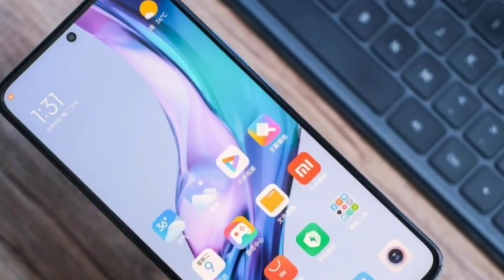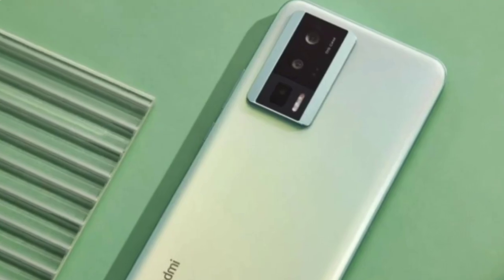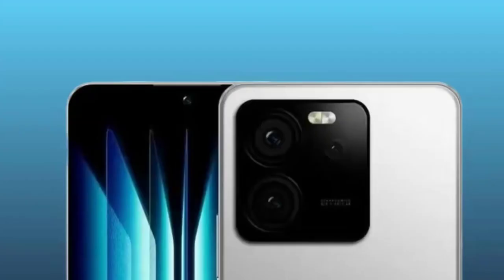The screen of the Redmi K60 Ultra will be upgraded to 1.5K resolution, but the plastic middle frame will be removed and the four sides of the frame will be basically equal in width. You can refer to the enlarged right-angle frame design of the Xiaomi 13.